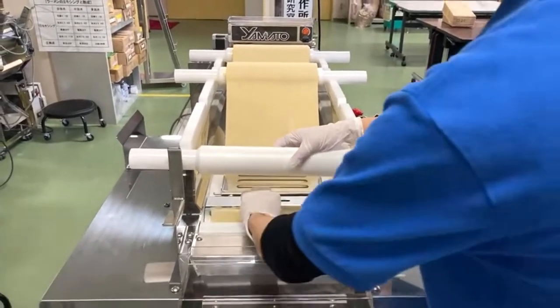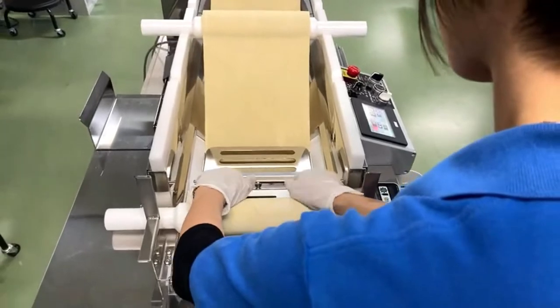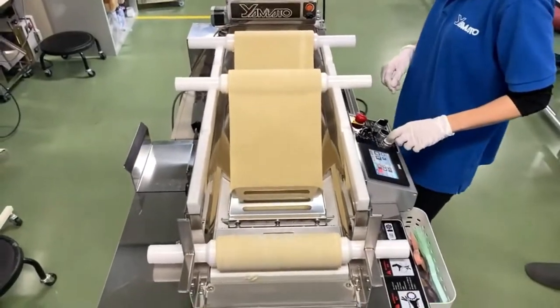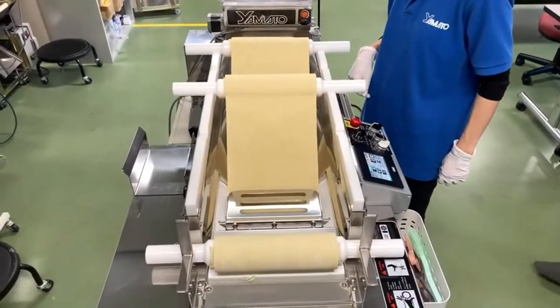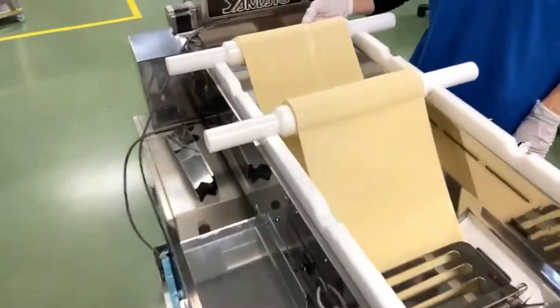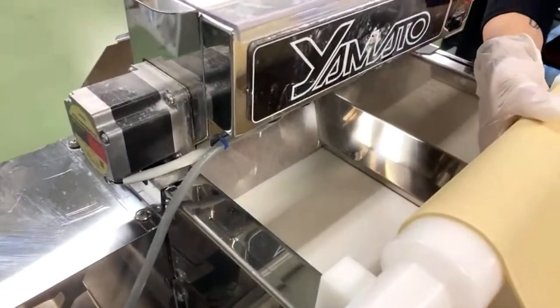This is the second round of the combining process. We do this usually twice to make sure the dough is fully developed in terms of gluten structure, giving a great noodle texture.